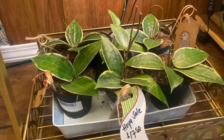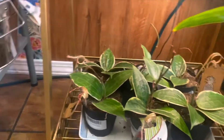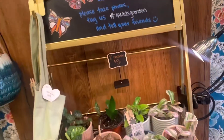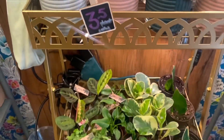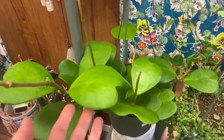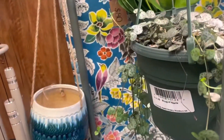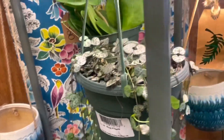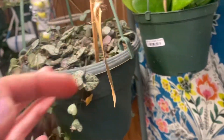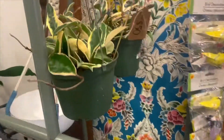Oh, this is pretty. Lots of cute little planters. I like this one right here. We've got some string of hearts — I'm trying to see the price on this one. Really pretty.